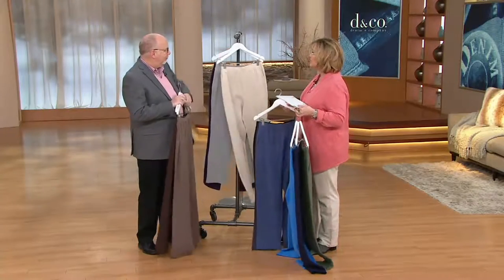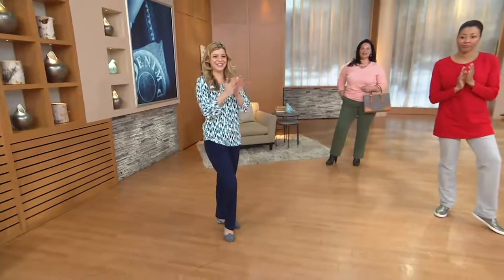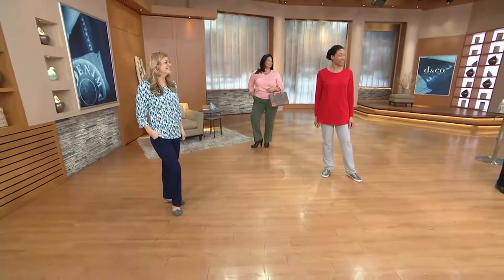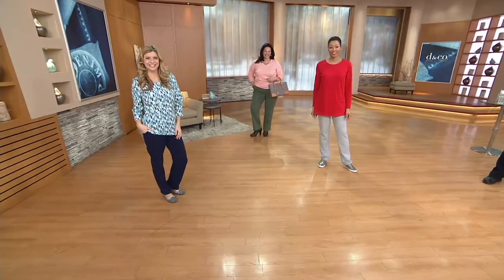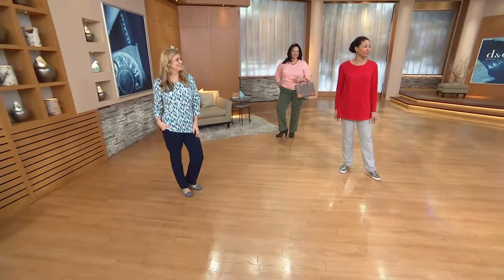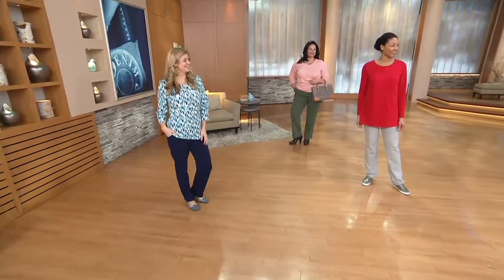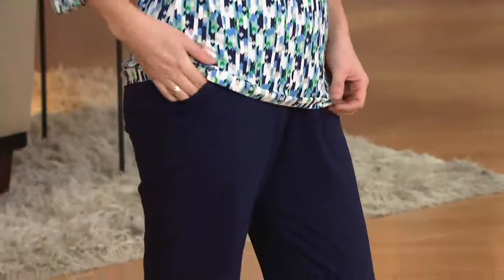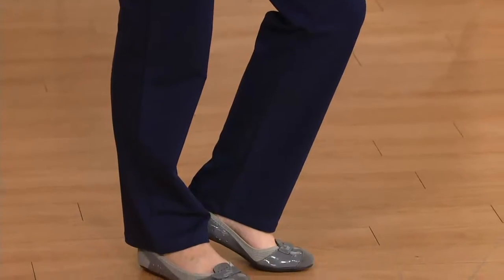So let's take a look at the models and talk about sizing. Maria is here today! I have to tell everybody the behind-the-scenes story: Maria and I worked together on a Dennis Basso show right before Christmas where she was modeling faux fur coats. After the show she grabbed my arm and said, 'Carolyn, can you please tell them I'd love to model on Denim & Company?' So I marched right back there and now she's here.